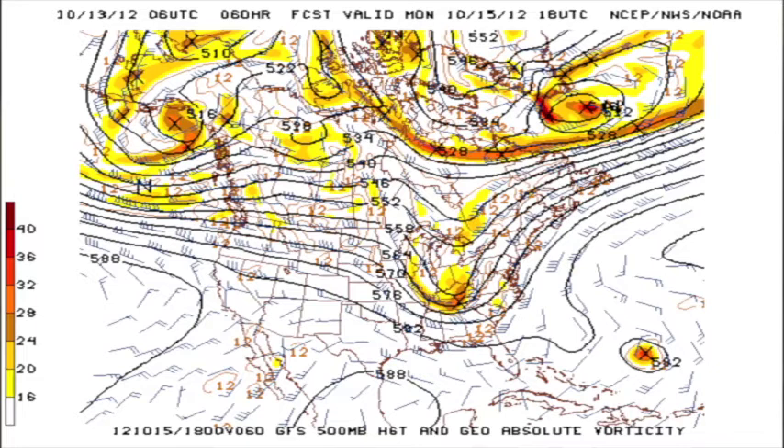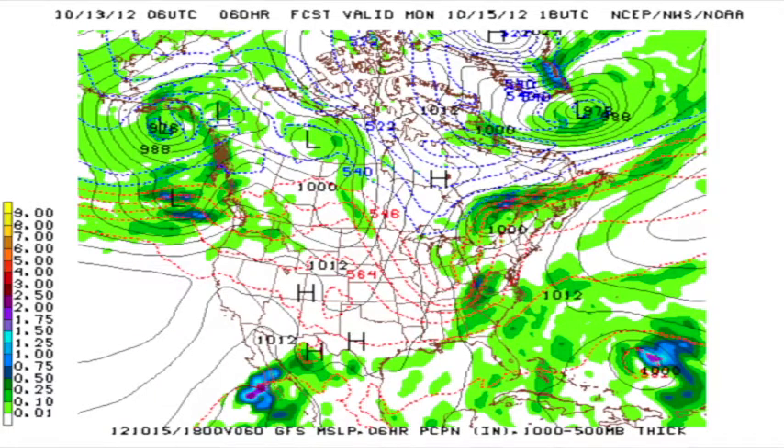By Monday, the trough will deepen up and intensify just a bit, and as it does, we'll see that front move on through. It looks like right now the best timing for weather for us will come primarily Sunday evening and into the morning hours of Monday, although some showers could linger into Monday morning. But I think by noon we'll see improving conditions.